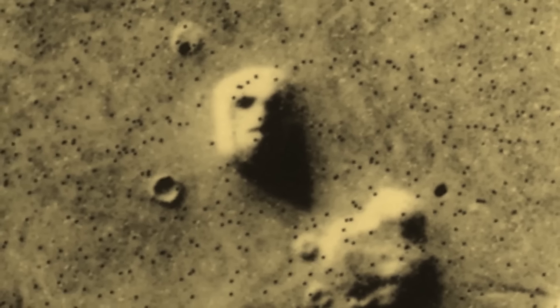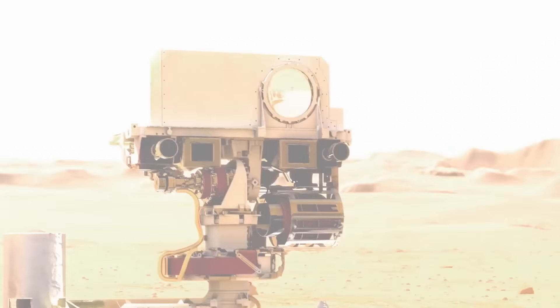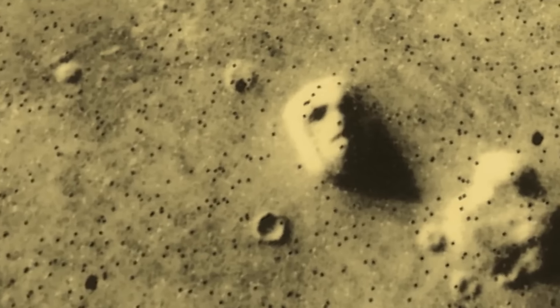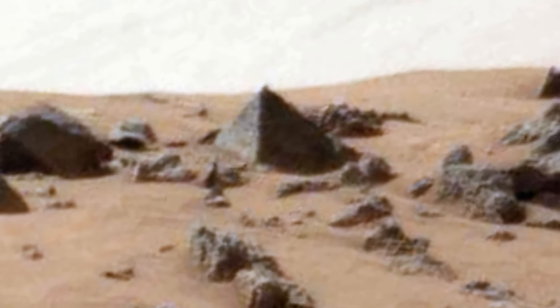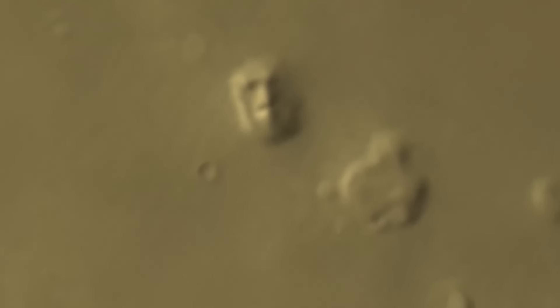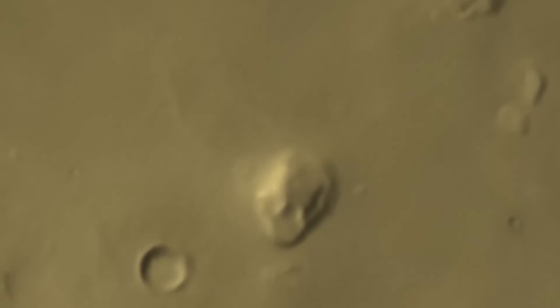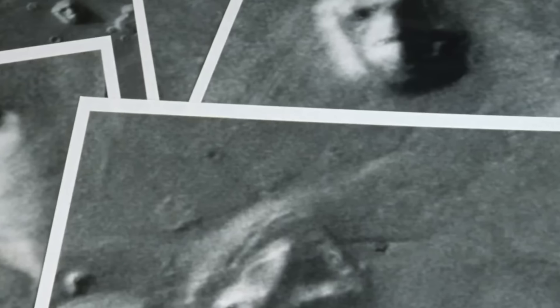This eerie formation was found in the Cydonia region, a rocky, rugged area on Mars known for its mesas, or flat-topped hills. The face itself measures about 1.2 miles long and half a mile wide — no small feat for a trick of the light. Cydonia has long been a hotspot for speculation, with many thinking it might be the site of an ancient Martian civilization. People theorize that the face could be a massive statue or monument built by intelligent beings, like a huge neon sign from an ancient civilization practically waving at us from across the solar system.